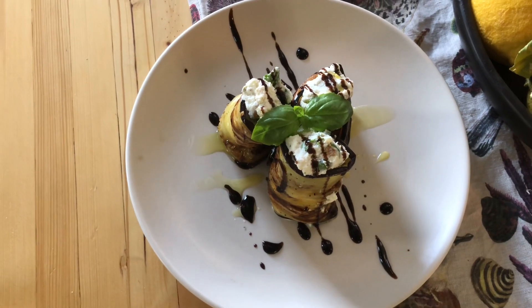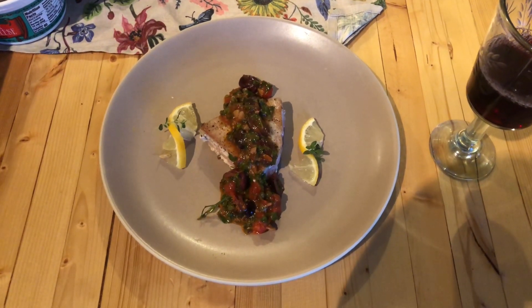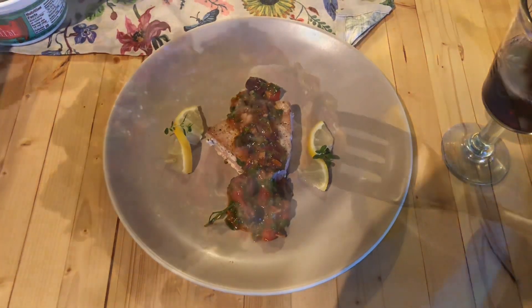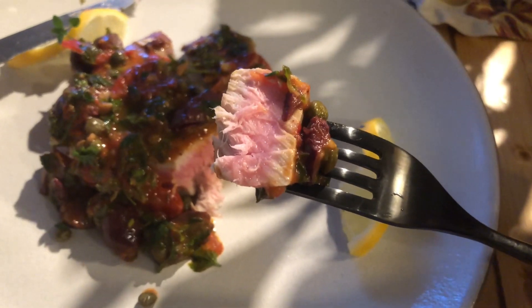This is a ricotta-stuffed eggplant, courtesy of Pasta Grammar — check them out on YouTube. This is Sicilian Grilled Tuna from DaringGourmet.com. I always overcook tuna, but I seem to have nailed it this time. After a few days there, I decided to take a little trip and explore around a little bit. I went up to — I always forget the name of it — it's a national monument.